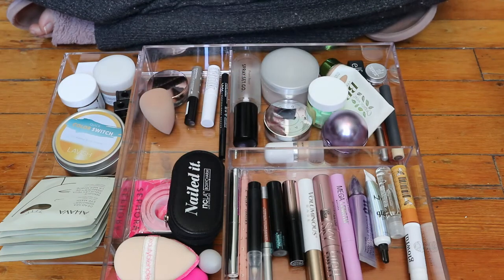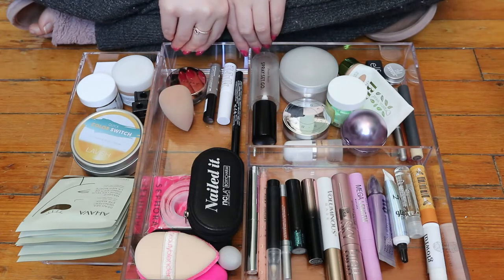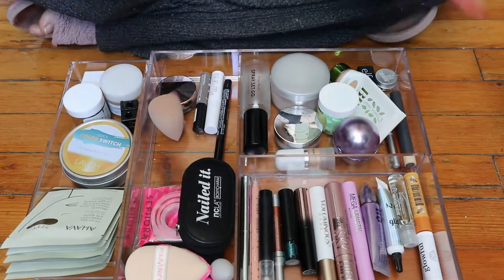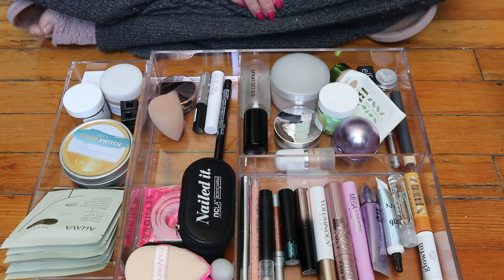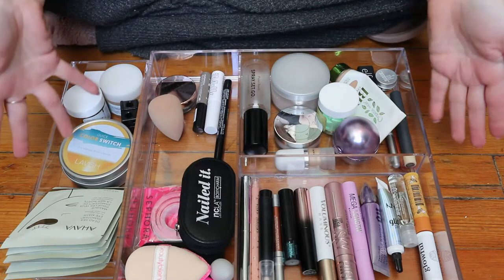Hey guys, welcome back to my channel. For today's video I wanted to film my reorganization of this section — my everyday makeup drawer. Basically these are two acrylic things that I put in that drawer, and that's the drawer in my desk that I sit at when I do my makeup when I'm not filming. But the thing is, this is no longer things I use every day.